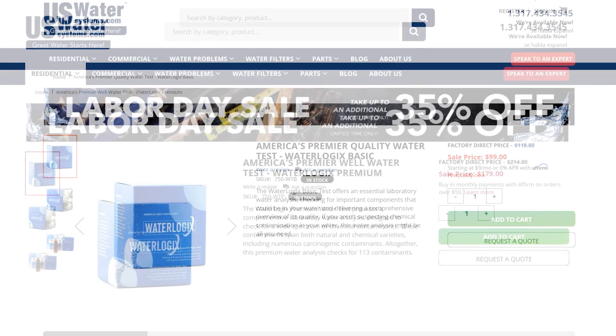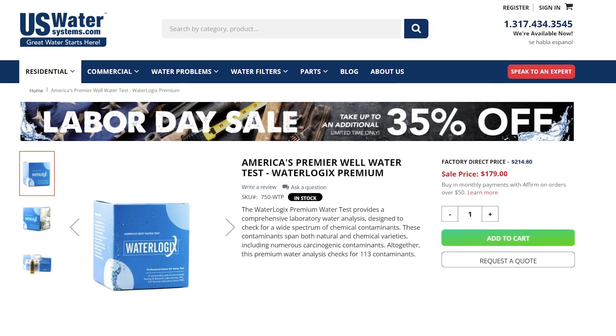Our basic test, which tests for 53 contaminants in a laboratory environment, is discounted to $99. Our premium test, which tests for 113 contaminants in a laboratory, is discounted to $179.